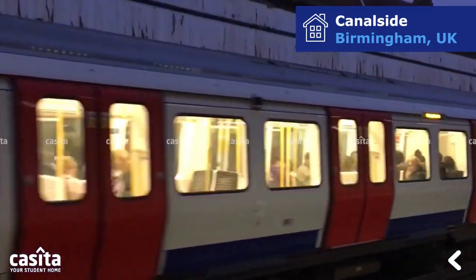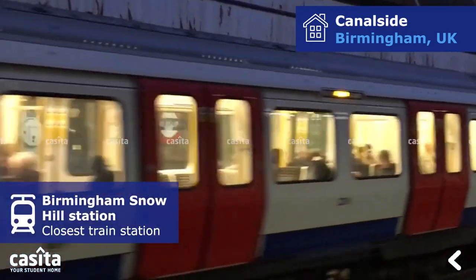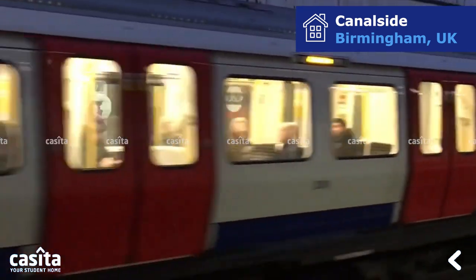There are 15 subway stations surrounding the building. Birmingham Snow Hill Station is the closest train station.